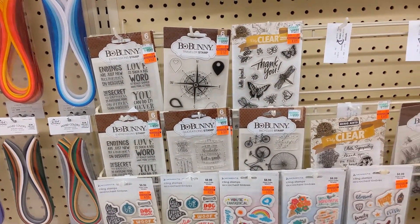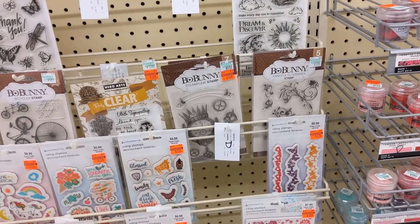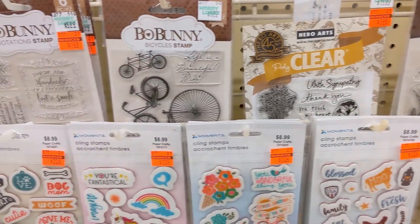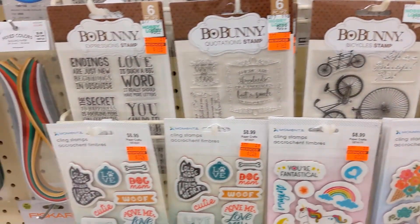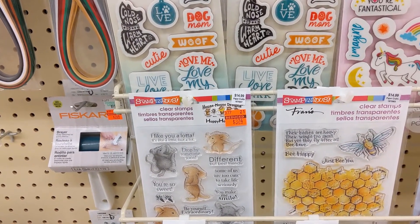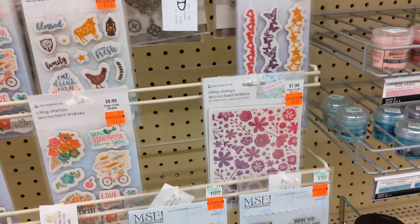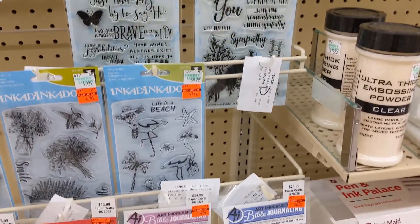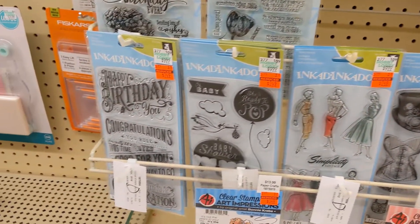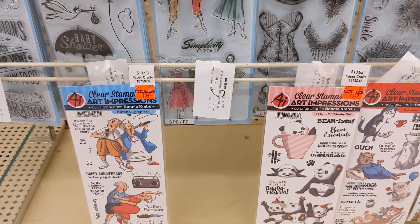As you can see they have some Bow Bunny stamps on sale. I really like that mouse one — it's kind of cute. And I think these bottom stamps that I'm about to show are my favorite. Although those ones are pretty fun too, I really like that panda bear one. Very cute.